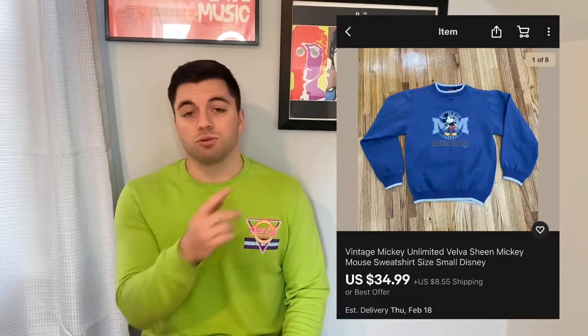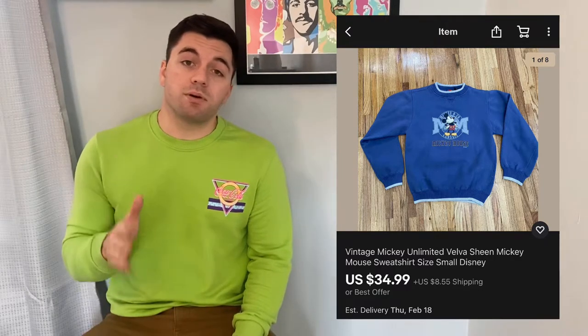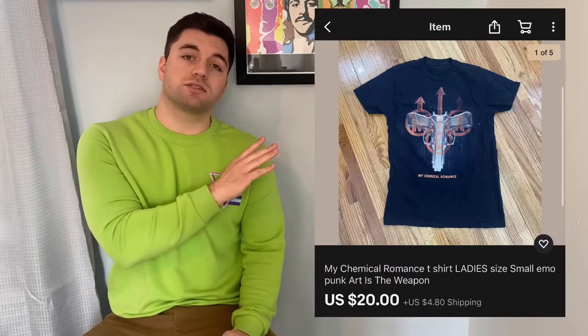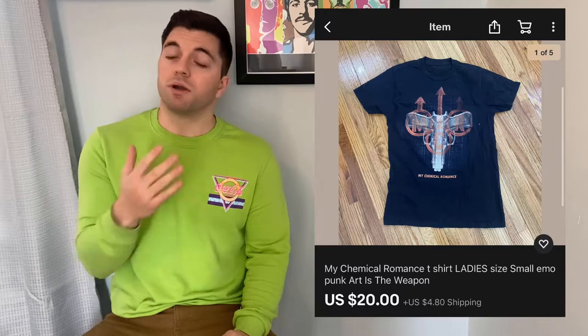We're back — it's been a few days actually, and we never ended up doing a close for this video. So I want to give you guys an idea of what we bought at the Salvation Army and the Goodwill and what the potential profit is. I already posted everything on eBay. The first thing is a Mickey Unlimited crew neck sweatshirt — I bought that for $4 and put it up on eBay for $34.99 with a couple of watchers already. The next item is a My Chemical Romance t-shirt — I bought it for $2 at the Salvation Army and have it up for $20.